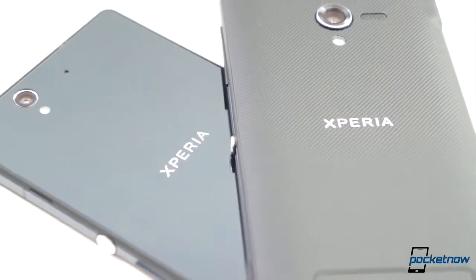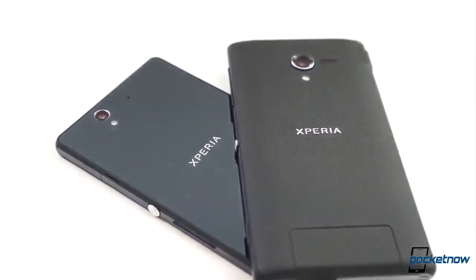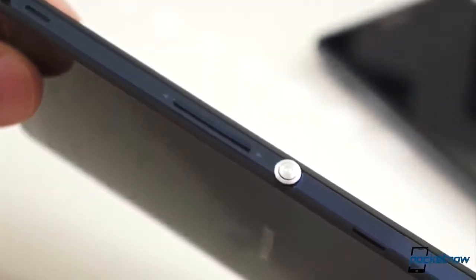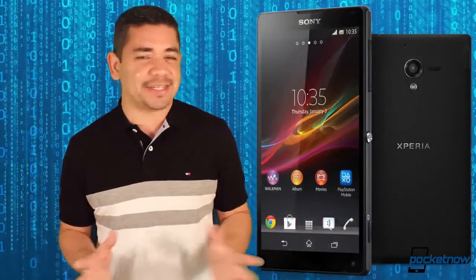We also have the ZL, which brings a 5-inch 1080p display on a smaller bezel, which is really interesting. Both devices are beautiful and even though they rock specifications from last year, they're still great devices that you should consider.